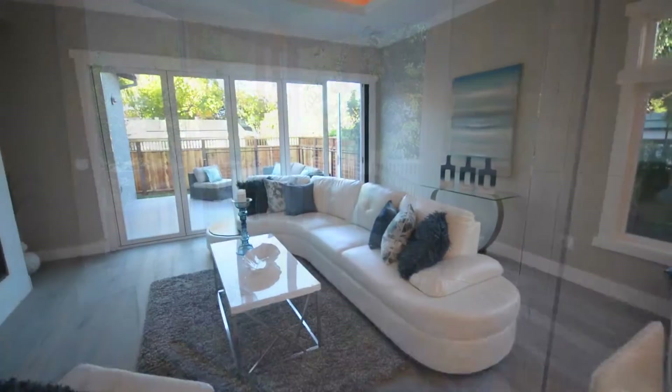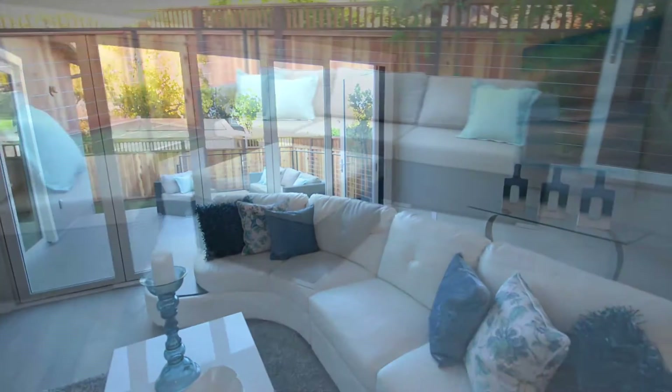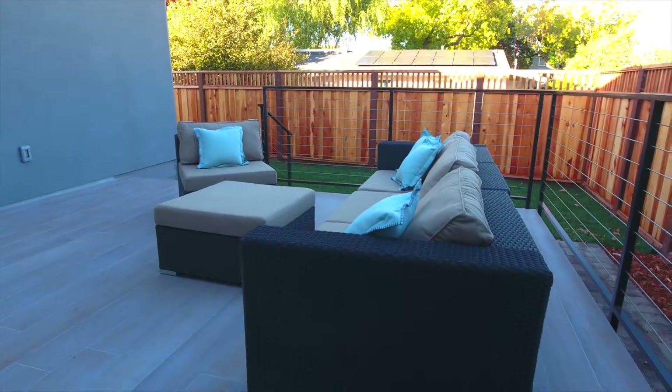It also features huge 14-foot panoramic retractable doors off the great room that open onto the deck and backyard, creating a unique indoor-outdoor living experience.